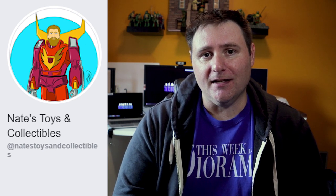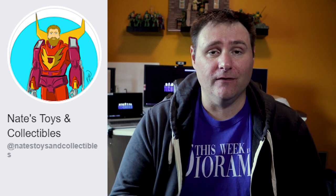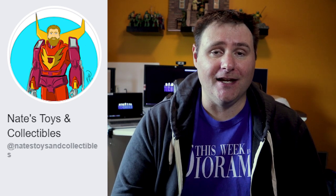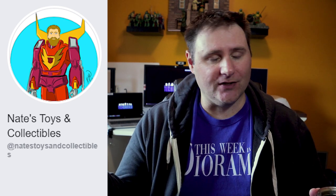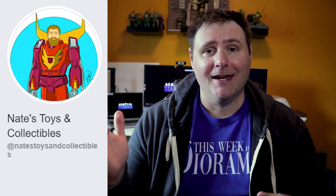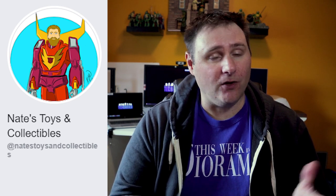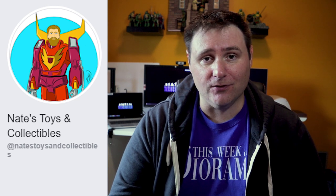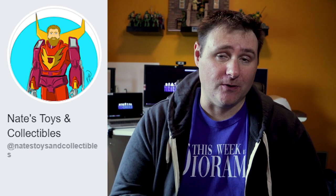I actually secured the NECA April O'Neil two-pack cartoon version from him just today. I've got the Kingpin coming today as well. He's a great guy, very honest, good prices — probably better than good prices. I highly recommend you go check out Nate's Toys and Collectibles and also subscribe to him on YouTube as well.